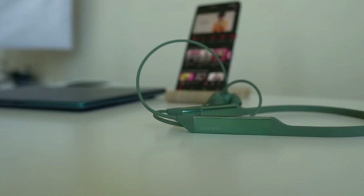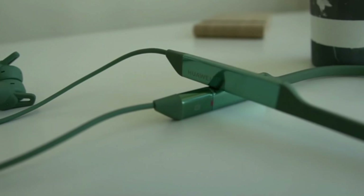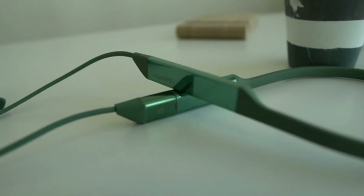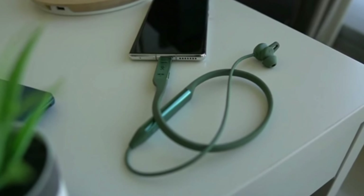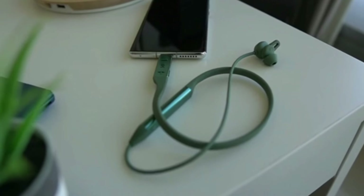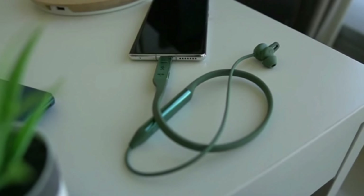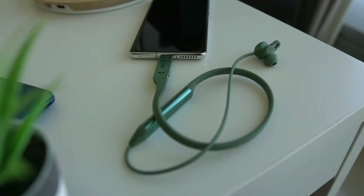Huawei Freelace Pro Premium Noise Cancellation brings you an immersive music experience with dual-mic active noise cancellation, and lets you enjoy clear calls using Tri-Mic Call Noise Cancellation. It also comes with extra-long battery life, supporting up to 24 hours of music playback with active noise cancellation off.